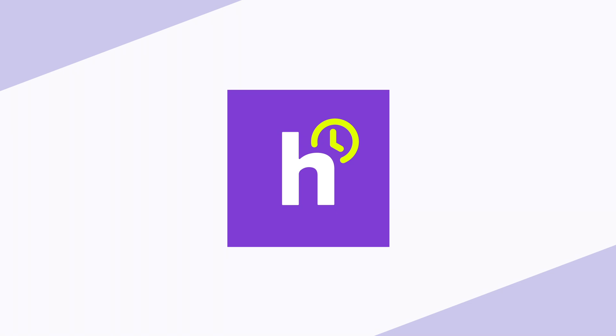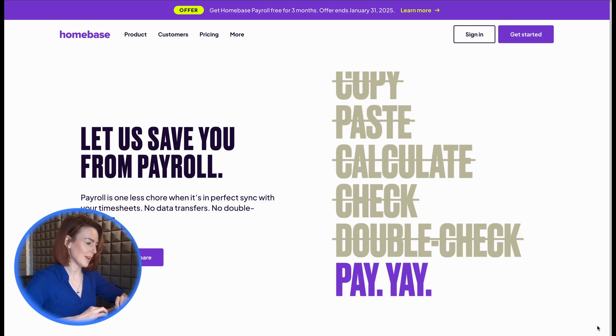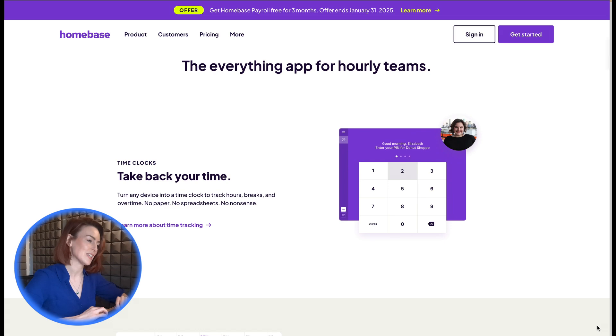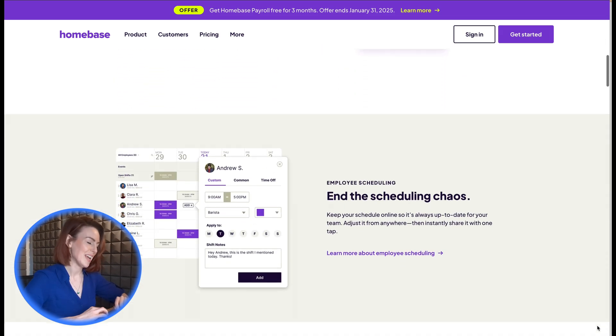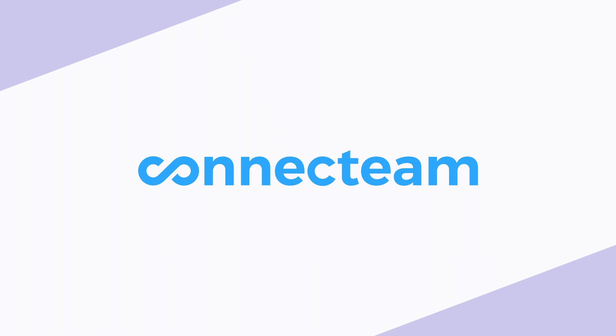5. Homebase. Ideal for small businesses, Homebase charges by location rather than user, making it a cost-effective choice for single-location operations. With features like time tracking, scheduling, and POS integration, it's an excellent choice for retail and hospitality businesses.